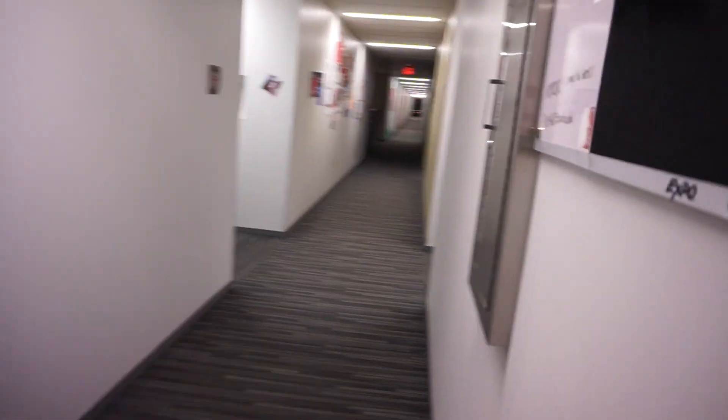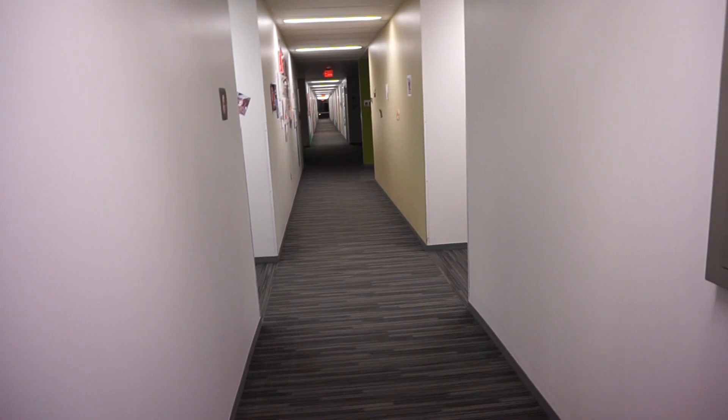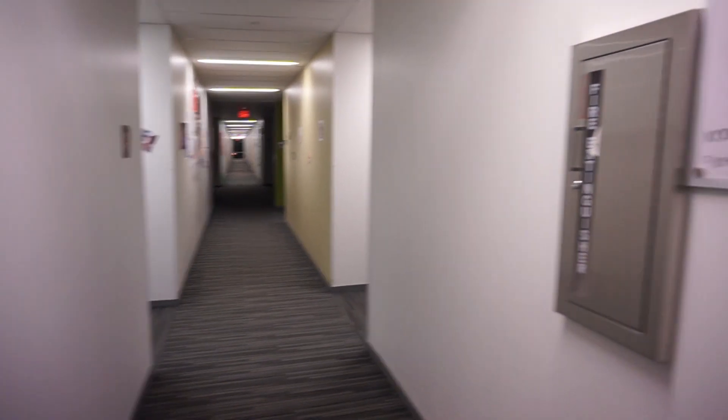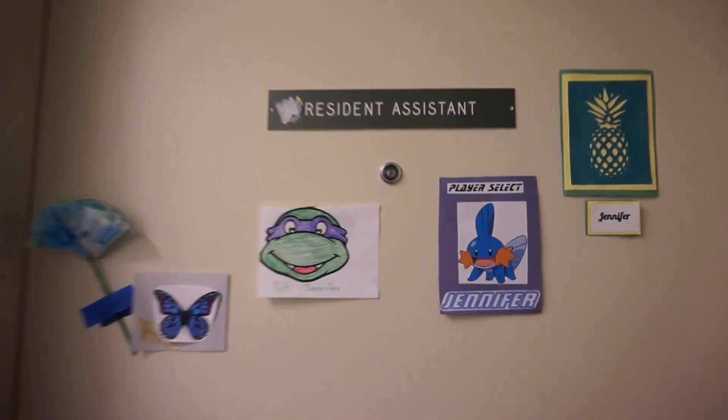As an RA, I have my own door that I get to use. This is the main door I use rather than the living room door. Here's what the outside hallway looks like for me — the elevator entrance is on that side, and here is my front door with my resident assistant sign.